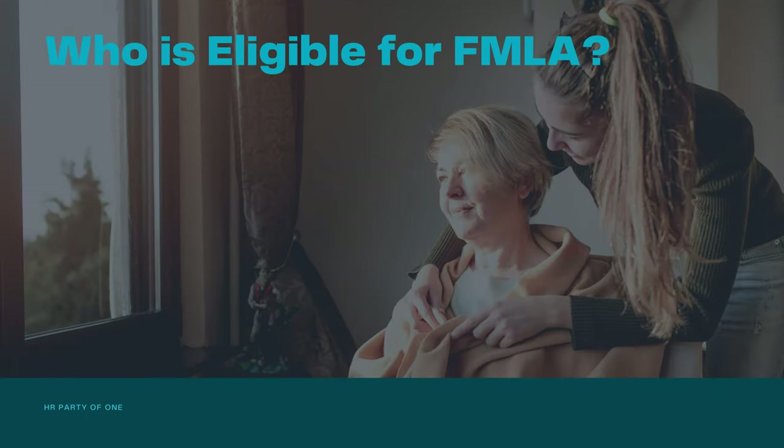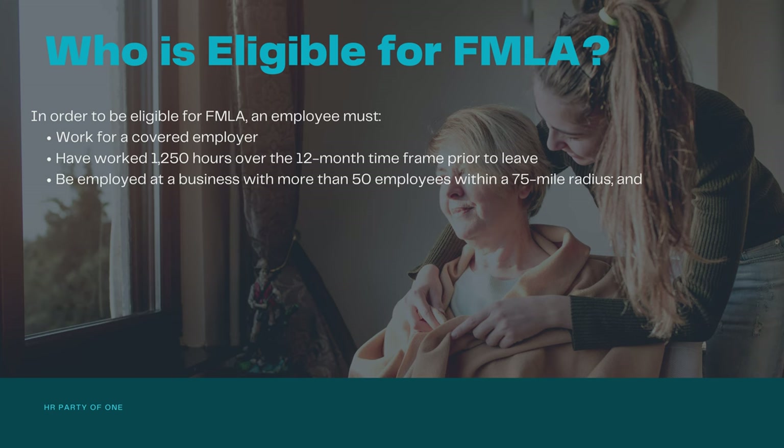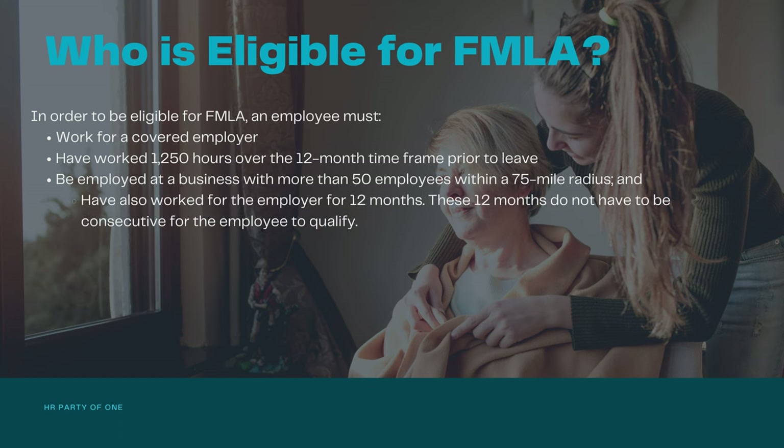Who is eligible for FMLA? In order to be eligible, an employee must work for a covered employer, have worked 1,250 hours over the 12-month time frame prior to leave, be employed at a business with more than 50 employees within a 75-mile radius, and have also worked for the employer for 12 months.